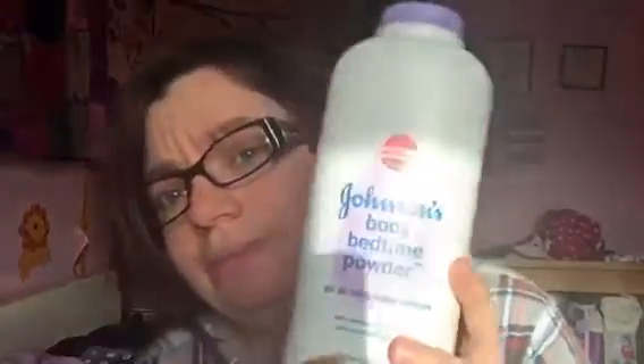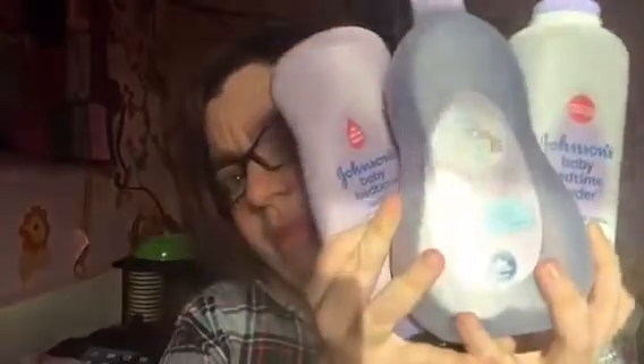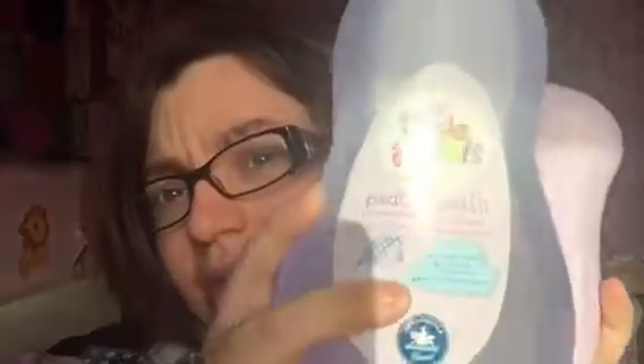First thing is the bedtime bath routine — the bedtime bath, the bedtime wash, and the powder. Ceci, Lily, Ali, and Ollie all sleep through the night. They smell absolutely amazing. We use this when they have a bath and all of them sleep through the night.